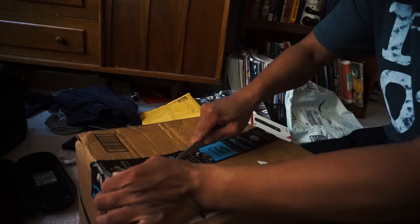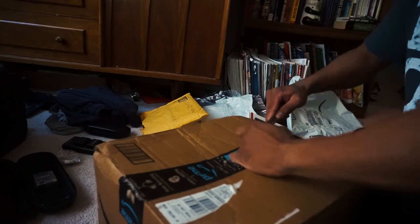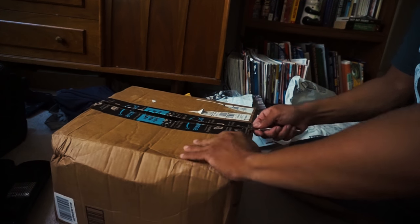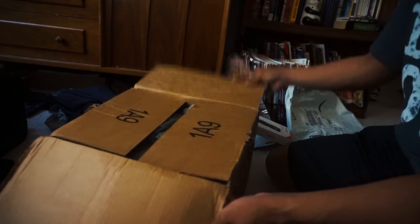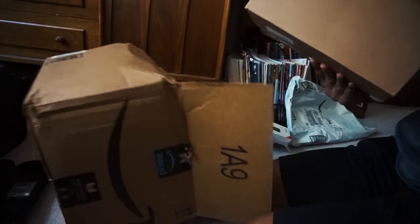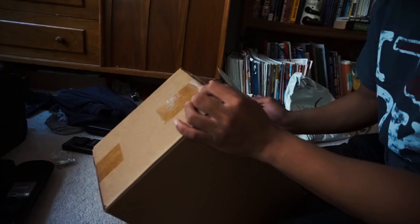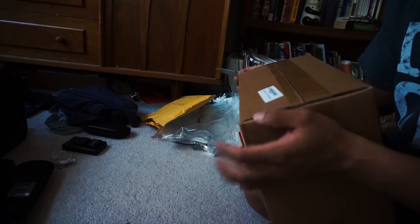Last one is this box, which we gotta cut open with the knife. I think I know what this is. It's a box in another box. Yep, okay, so it is what I thought it was. I don't want to open these up because they're already boxed up in a way that I don't want to mess with them. So that brings us to the end of the Treat Yourself unboxing video.